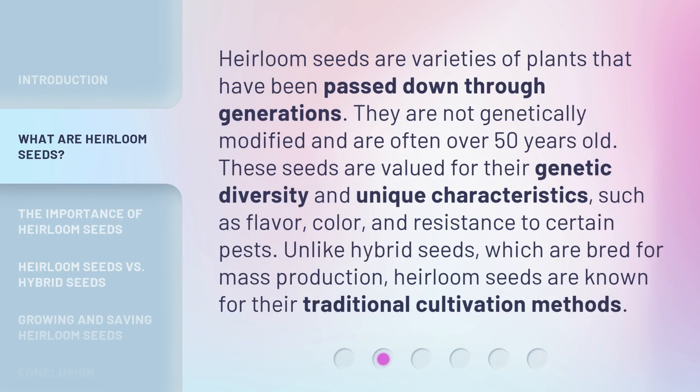Heirloom seeds are varieties of plants that have been passed down through generations. They are not genetically modified and are often over 50 years old. These seeds are valued for their genetic diversity and unique characteristics such as flavor, color, and resistance to certain pests.